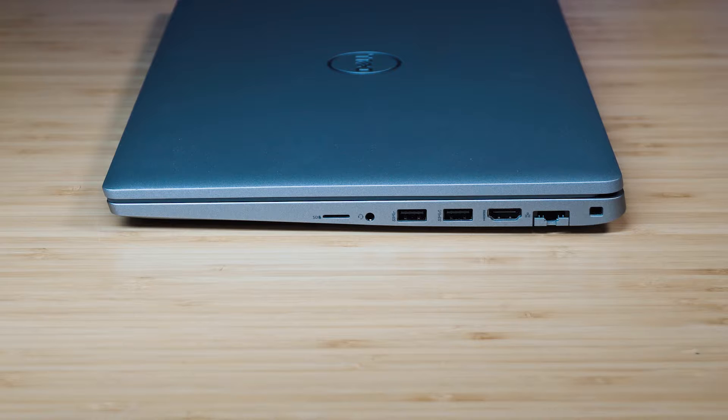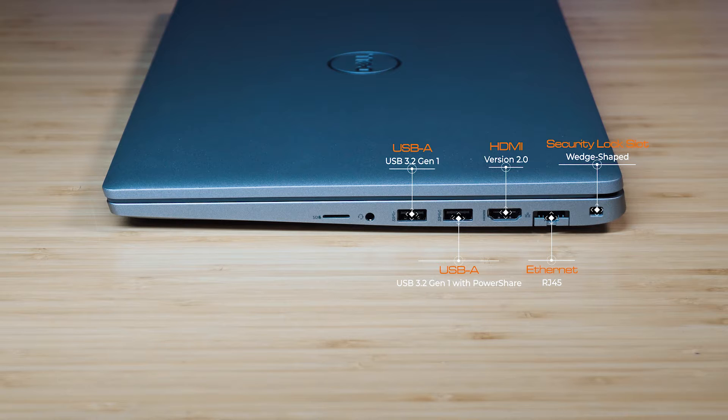Let's have a look at the ports. Starting on the right-hand side, we've got the security lock slot, which is a Noble lock slot. Then we've got the RJ45 Ethernet port running on a lever system. Then we've got the full-size HDMI port, version 2.0. Then we've got two USB 3.2 Gen 1 Type-A ports — the one on the right has PowerShare. And then we've got the headphone jack and the micro SD card reader.